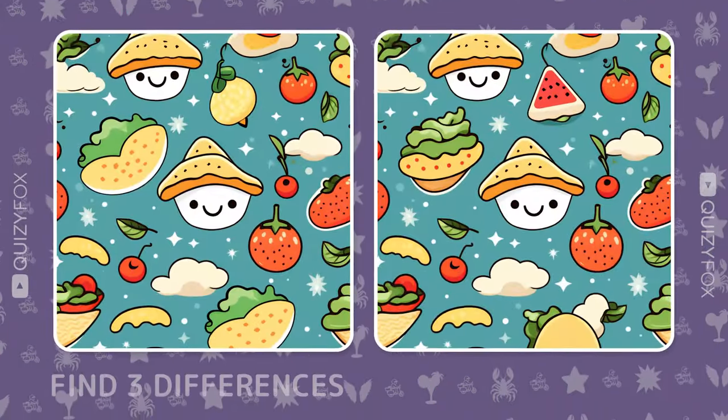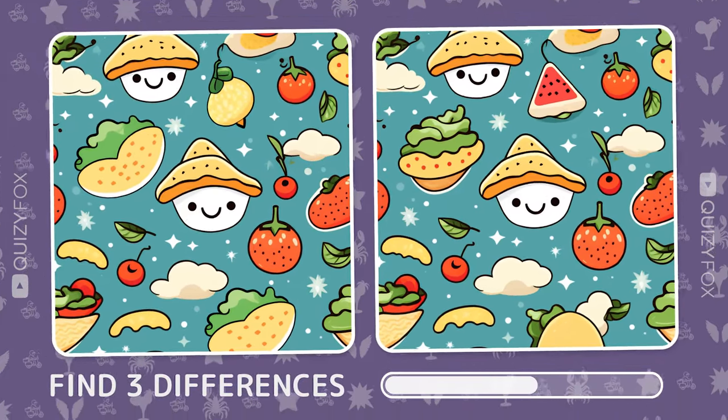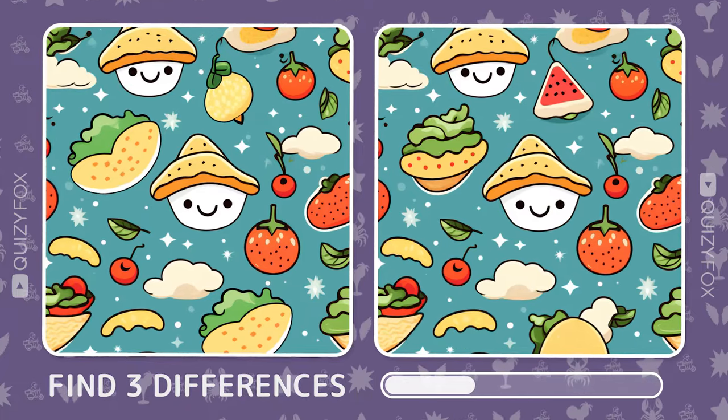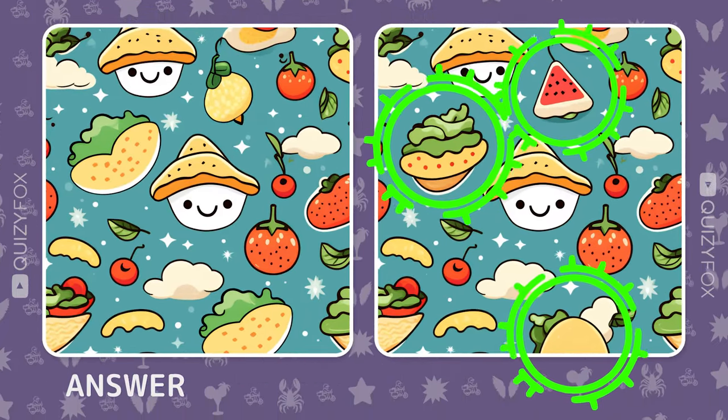Pause for a moment. Can you spot three differences in this picture? Eagle-eyed — you got it.